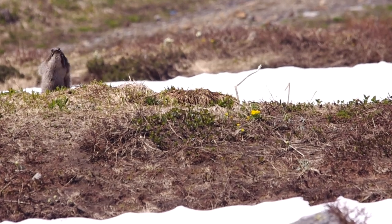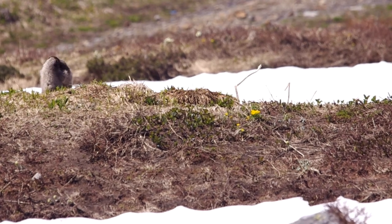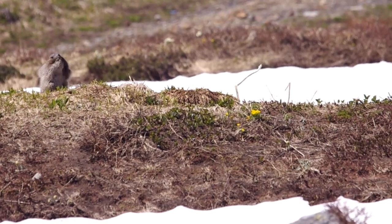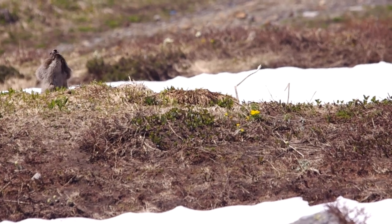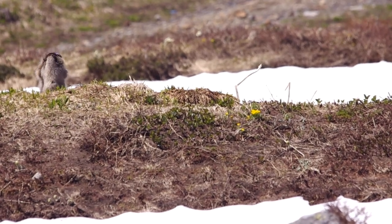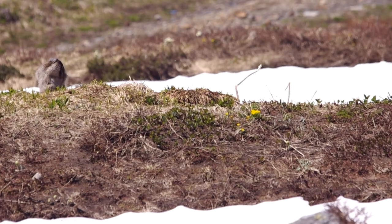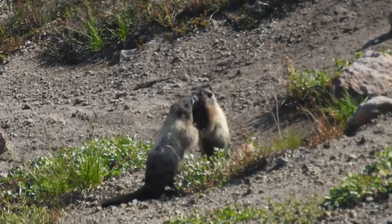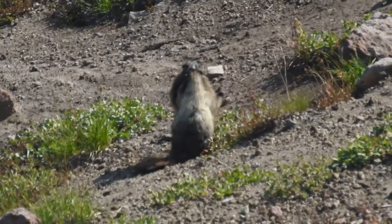Young marmots and even adults are playful and wrestle or play fight, practicing for the sumo-like pushing matches that adult marmots take more seriously. They get up on their hind legs, shove the other marmots with their forelegs, and bare their teeth at each other, trying to knock the other down or push it away.